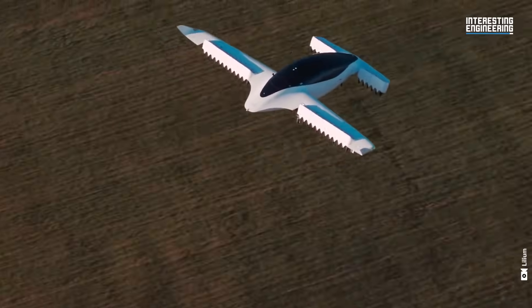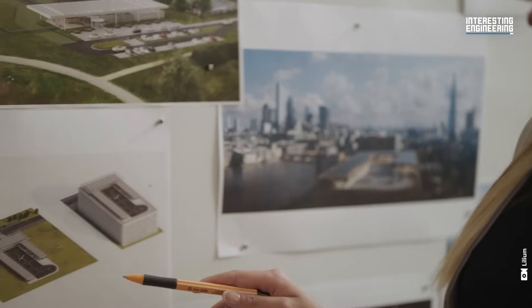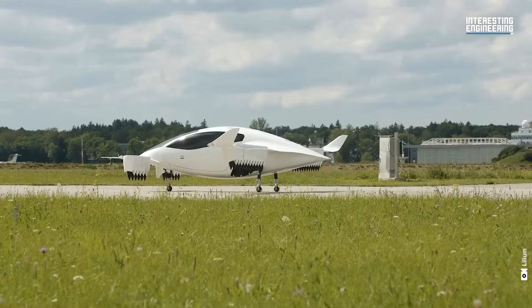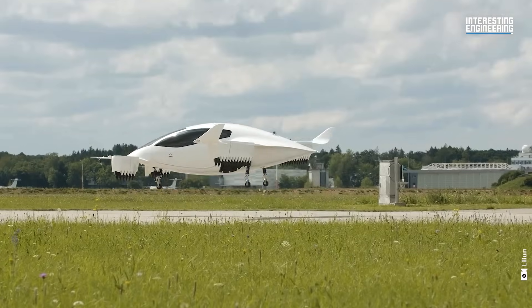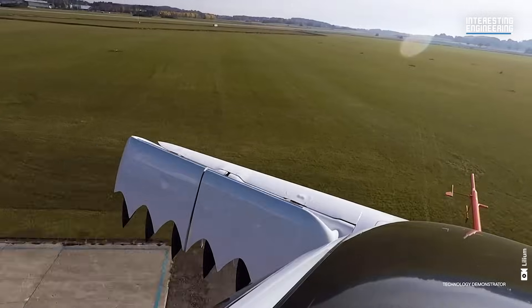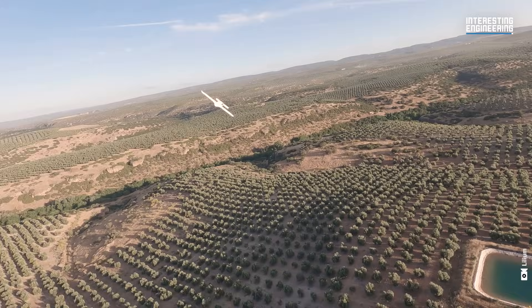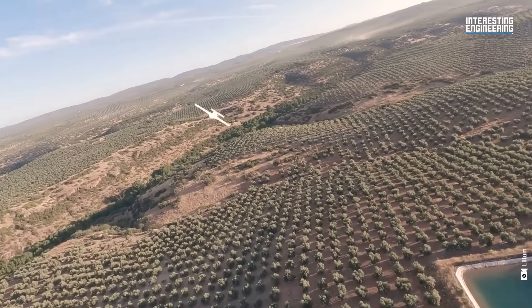The Lilium Jet is a symbol of a future where air travel aligns with environmental sustainability. With its innovative design, cutting-edge technology, and commitment to safety and versatility, the Lilium Jet is poised to redefine the skies.